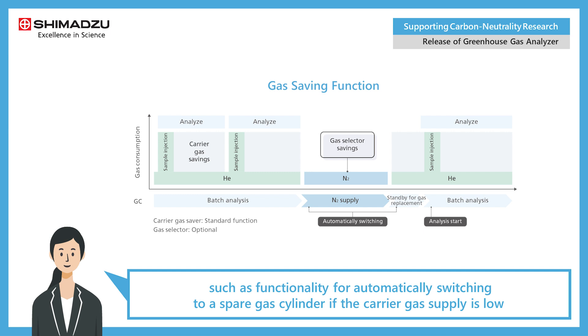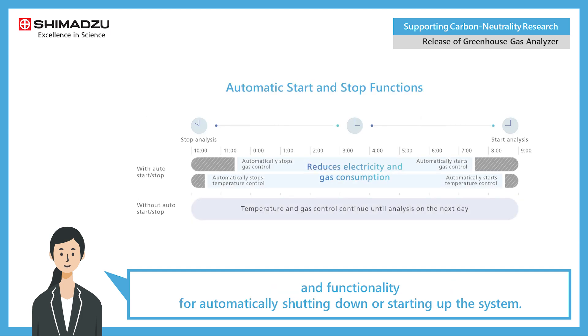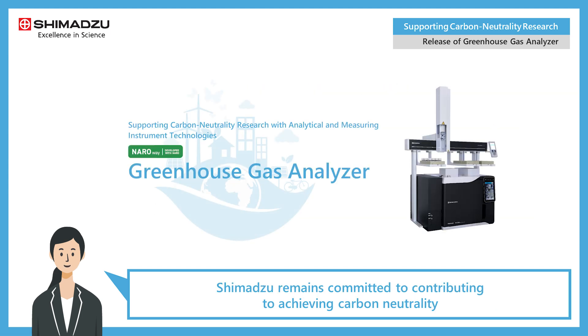Because the greenhouse gas analyzer is based on the Nexus GC-2030, it also offers the same superior operability, such as functionality for automatically switching to a spare gas cylinder if the carrier gas supply is low, and functionality for automatically shutting down or starting up the system. Shimadzu remains committed to contributing to achieving carbon neutrality by continuing to offer a wide variety of analytical and measuring instruments.